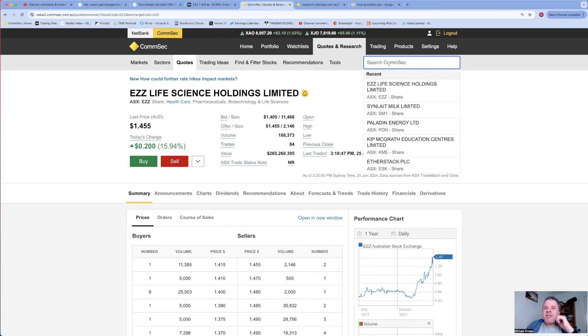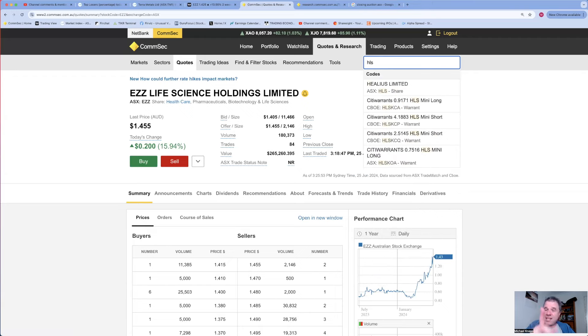This company was mentioned on a financial show about four months ago and the analyst laughed at it, even though the company is profitable and a dividend-paying company. Coming in at number three is EZZ Life Sciences. Coming in at number two is a surprise: Healius.